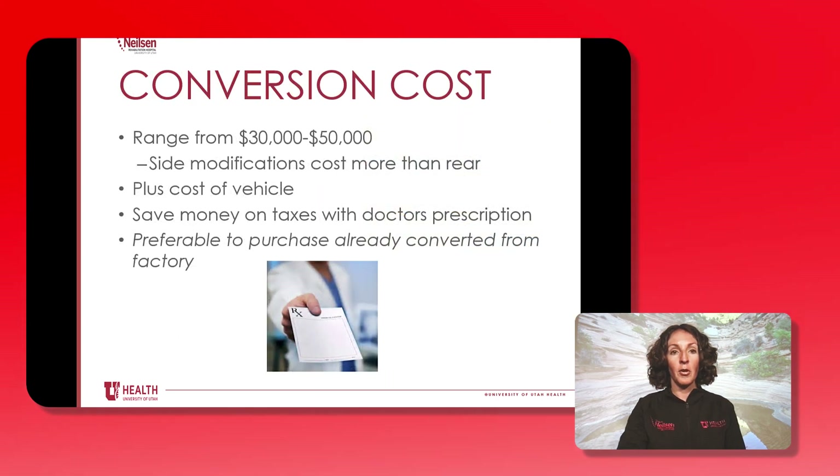To convert a vehicle — if you were to purchase a van or if you already own a van and have it converted — this is very expensive. It will range anywhere from $30,000 to $50,000 just for the conversion alone, plus the cost of the vehicle itself. You can save money on taxes when you have a doctor's note, and it would be preferable to purchase a vehicle that is already converted from the factory as opposed to buying a vehicle and then paying for that conversion fee.